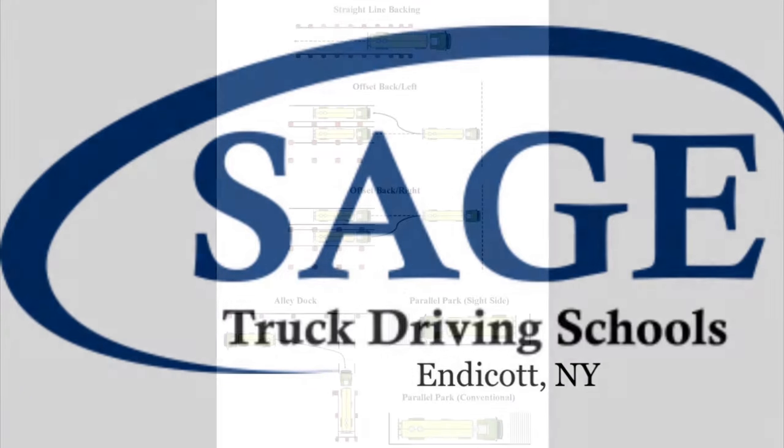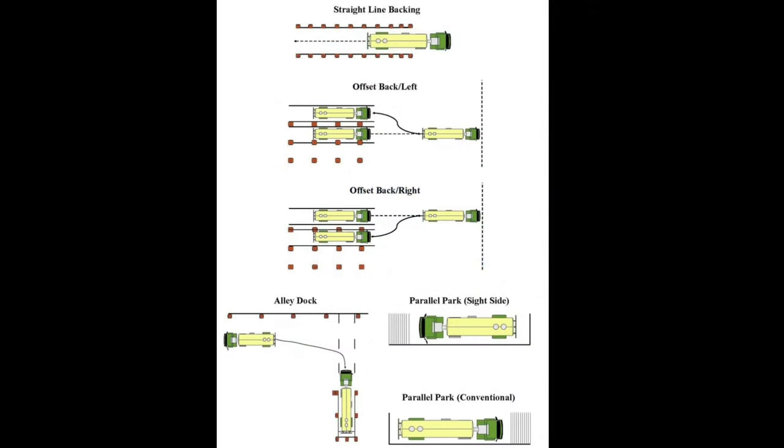This video is a demonstration of the CDL Basic Control Skills Test. We will cover the general instructions for straight-line backing, offset backing, and the parallel park.